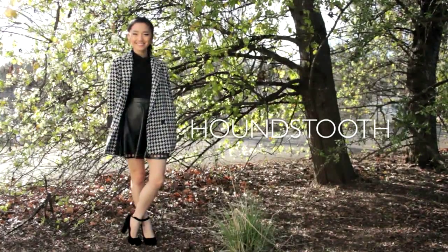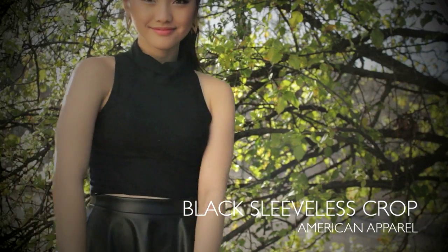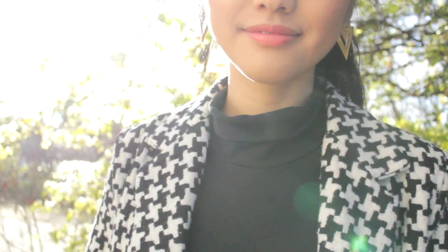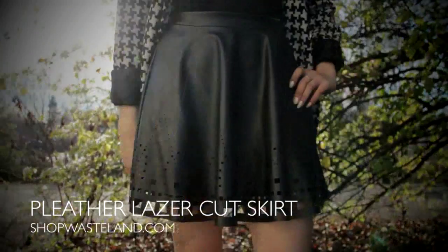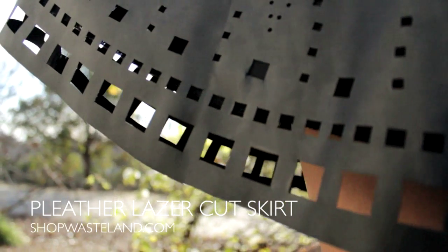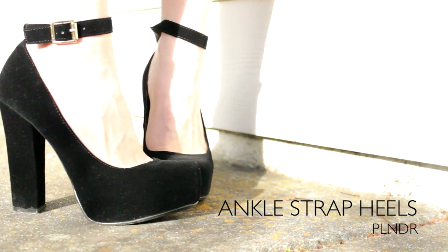Houndstooth is a funky pattern for spring, and I find that wearing a neutral color like this black sleeveless crop top from American Apparel really just highlights and showcases this really ostentatious print. I think that houndstooth is a really fun way to dress up for evening wear — there's something really classic and timeless about this print. I thought I would wear my pleather black skirt to add a bit of edge, and it's got these amazing laser cut detailing all around the trim. For my shoes, I'm wearing these ankle strap pumps, and I finished off the look with a peachy pink shade and these gold triangle earrings from Forever 21.